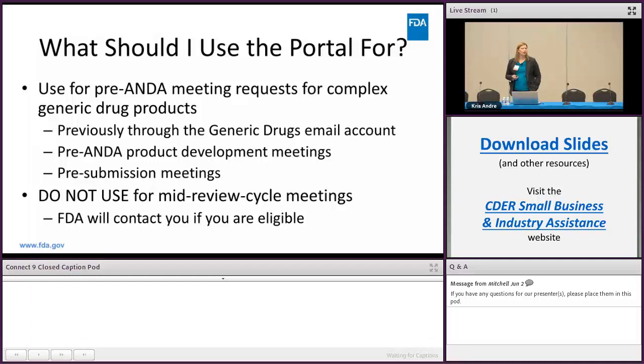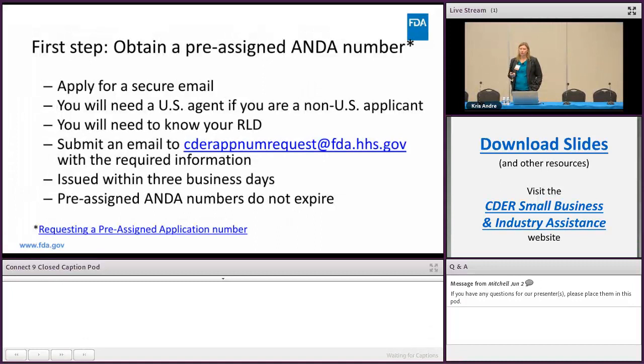The first thing you need to do to get on the portal and get a meeting submitted is obtain a pre-assigned ANDA number. These are the instructions — they're also on our website — and the numbers are usually issued within three business days. One thing I really want to point out is that these numbers do not expire, despite some information out there suggesting they do.